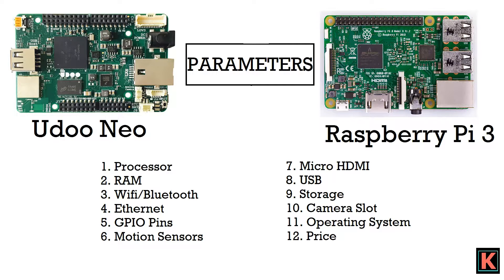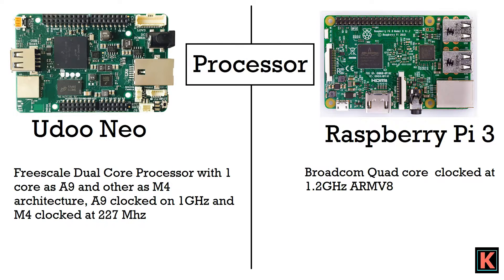We would be comparing Yudo Neo's three variants with Raspberry Pi 3 on 12 parameters, namely processor, RAM, Wi-Fi or Bluetooth module, Ethernet port, GPIO pins (General Purpose Input-Output pins), motion sensor, micro HDMI port, USB, storage, camera slot, operating system, and lastly price. So let's begin with processor.